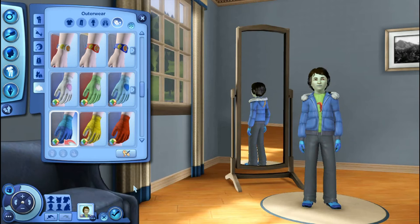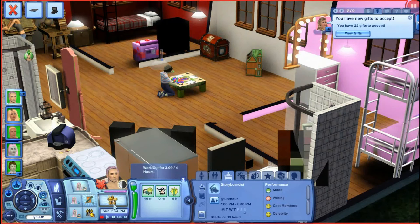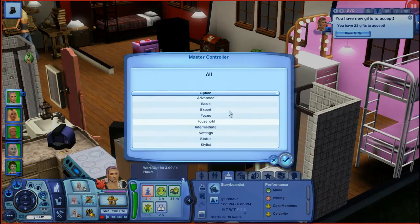Let me go back in. We're gonna take Adeline in next and she's in the shower, so I'm gonna have to fast forward past that because she needs to have clothes on to be able to edit her. Let's go ahead and edit her — go to Enros, Master Controller, Advanced, Edit in CAS.